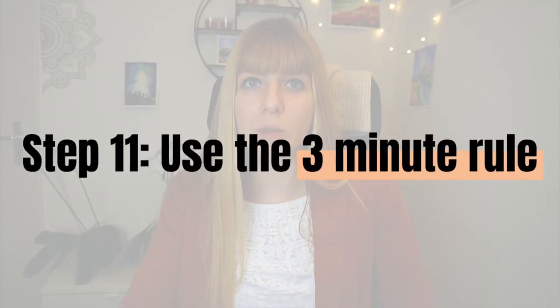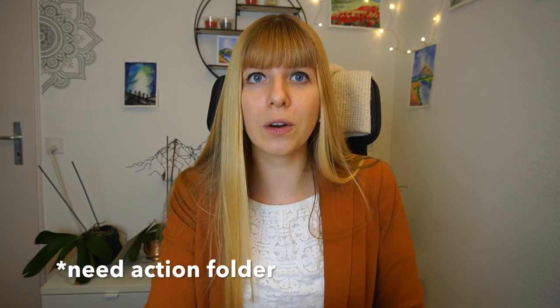Step eleven: use the three-minute rule. While going through your emails during those blocks — ideally two to three times a day in a 30-minute block — apply the three-minute rule. This means that if you can deal with an email and reply to it within three minutes, do it right away. There's no point in delaying it, because it takes more time to read through it, think about an answer, decide you can't do it right now, then come back later when your mind is totally somewhere else. If it's a short thing, reply to it right now and then put it in the Dealt With folder. If it's something that takes longer than three minutes, put it in the Need Action folder and come back to it later.